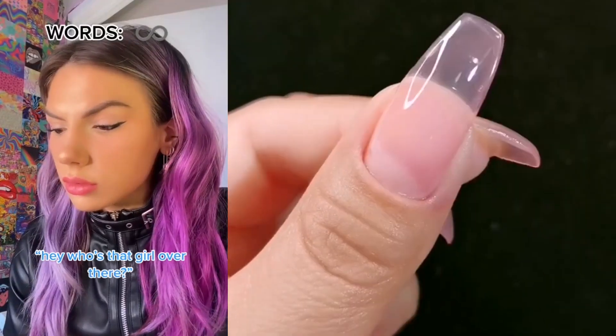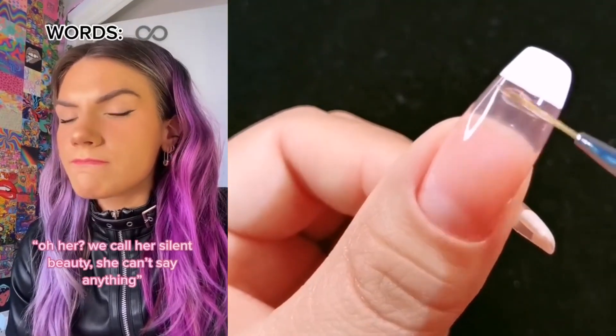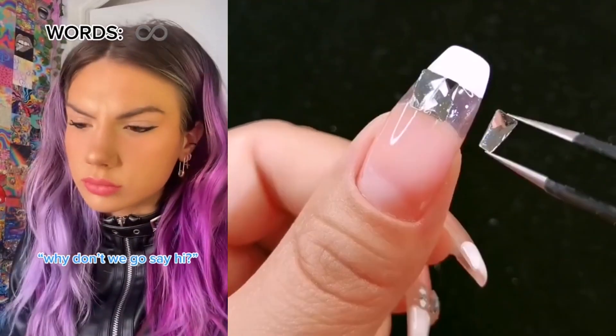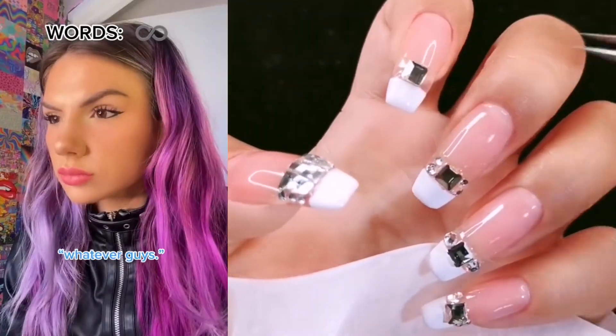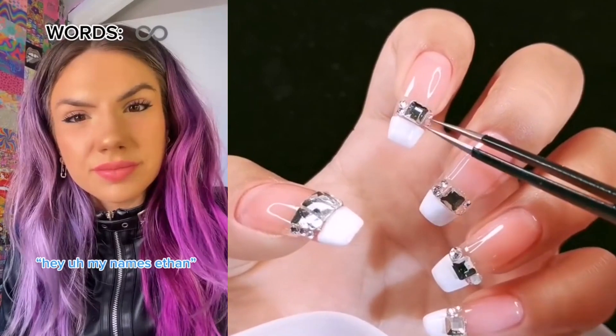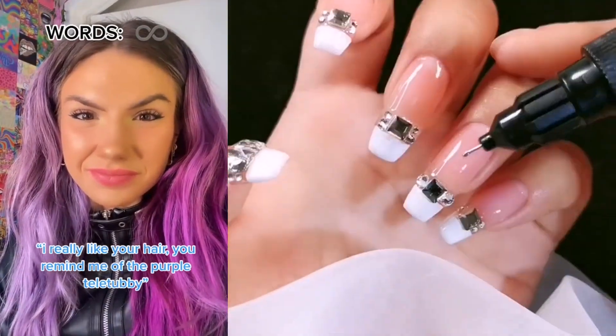Hey, who's that girl over there? Oh, her? We call her Silent Beauty. She can't say anything. Why don't we go say hi? No, you cannot be seen with her. Whatever, guys. Hey, my name's Ethan. I really like your hair. You remind me of the purple Teletubby.